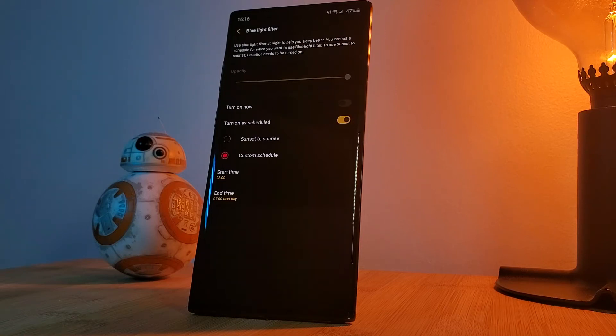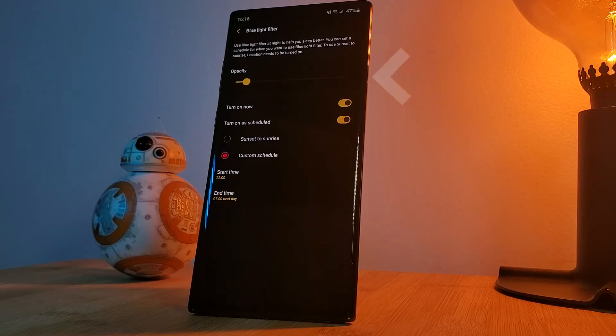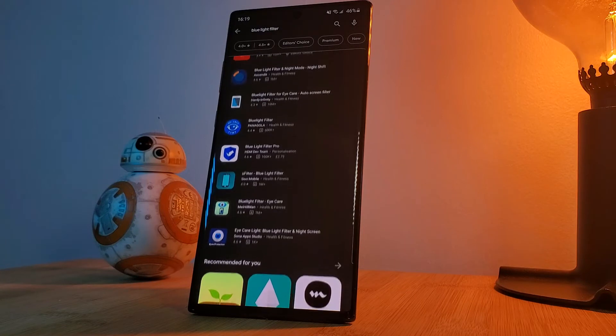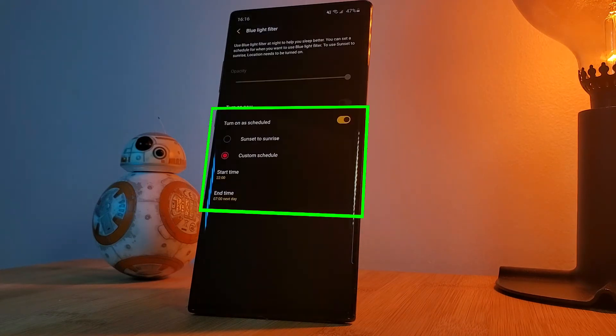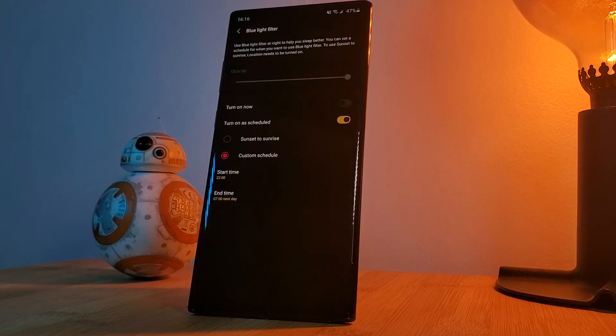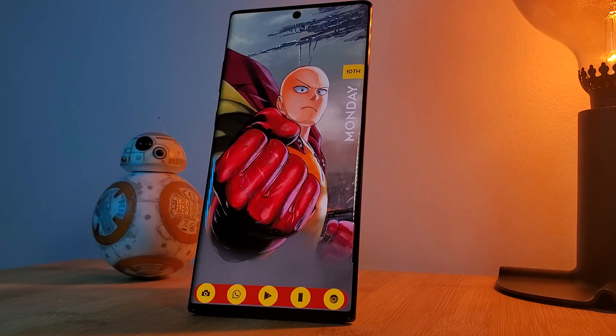By using a blue light filter, you'll actually be able to block out and control the level of blue light being emitted by your phone's display. And don't worry if your phone doesn't come with this feature — you can grab one of the many third-party apps from the Play Store for similar results. Personally, I like to set the filter level to the maximum and schedule it to turn on automatically at night from 10 PM. This isn't going to put you to sleep all by itself, but it's definitely going to bring you another step closer.